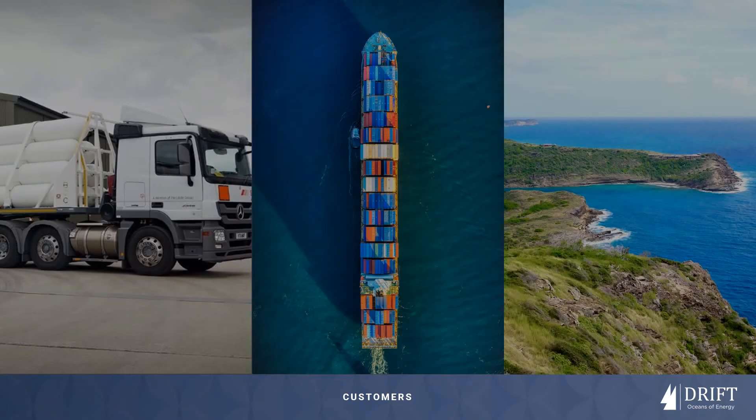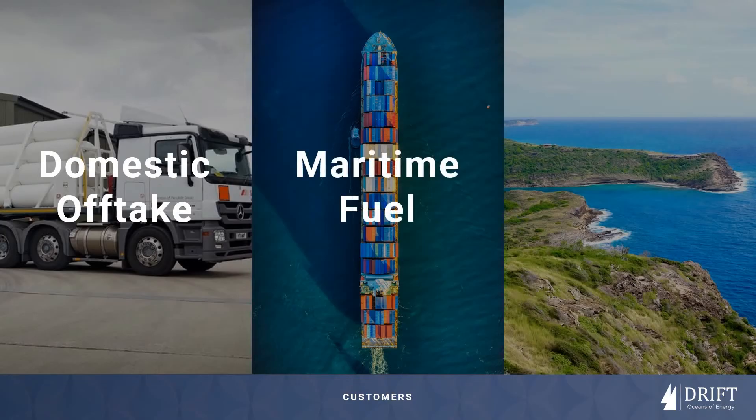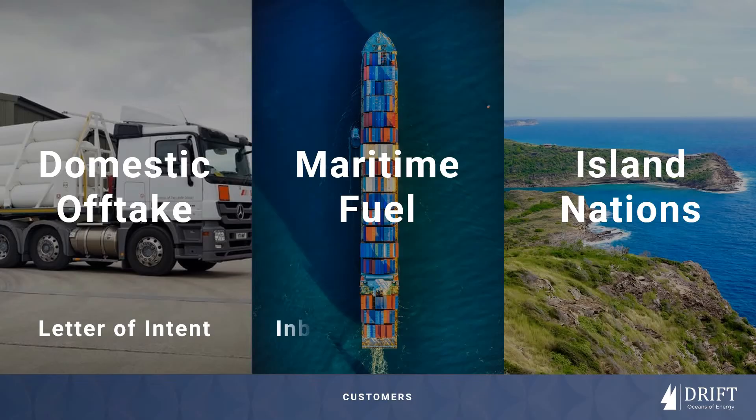Drift is a supplier of green hydrogen. Customers value our ability to deliver flexibly and at consistent prices and volumes. We have received inquiries from energy companies, shipping companies, island nations and super yacht owners. We have also received a letter of intent from a UK hydrogen distributor.